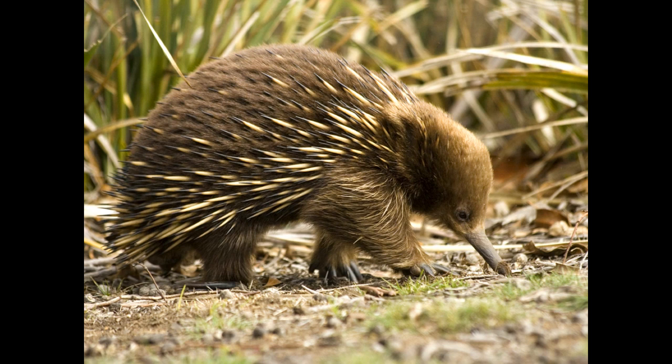Both species are similar in behaviour and appearance. The echidna is a highly adaptable creature and can be found living in forest areas, shrublands, meadows and deserts.